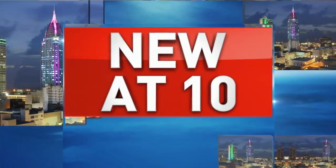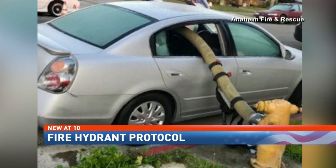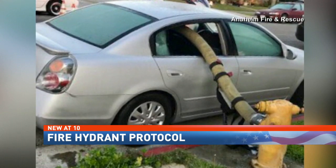California firefighters are going viral with a post being used as an example. You can see they've knocked a car's windows out and run their hose right through the middle of it. They did it because the car was parked in front of a fire hydrant — a huge no-no.